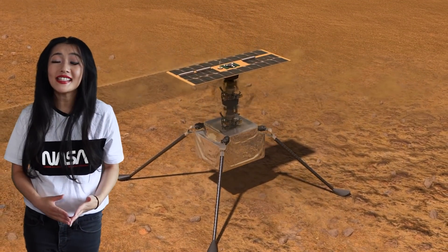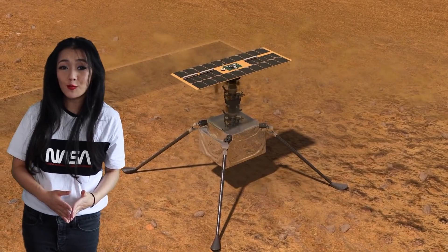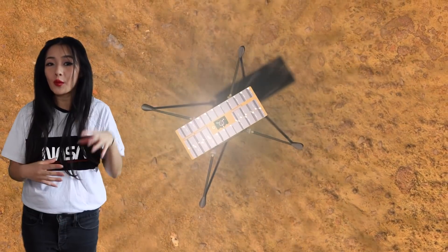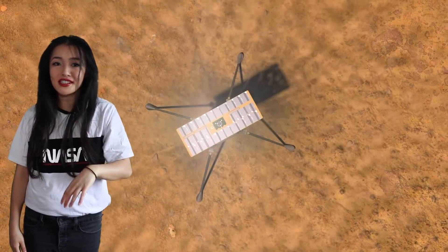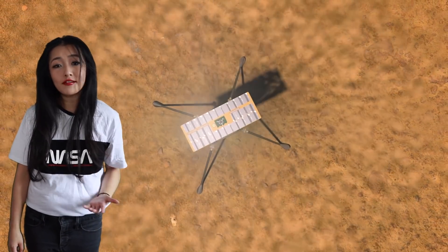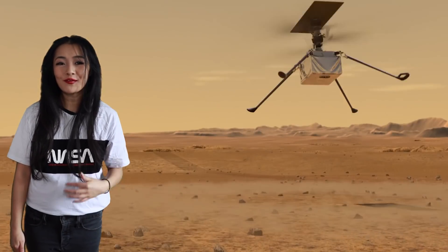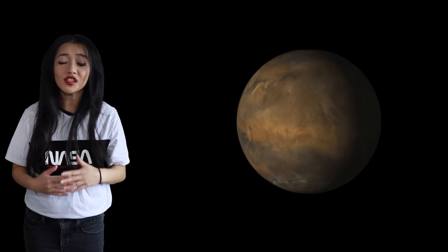Take-off and landing on Martian terrain is also hard, but thankfully the helicopter has an onboard grayscale navigation camera pointed at nadir — toward the ground — and additionally it has a high-resolution color camera called RTE, which stands for Return To Earth, since the images of the terrain will be sent back to Earth.